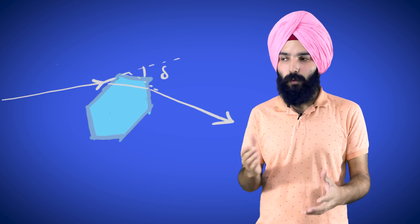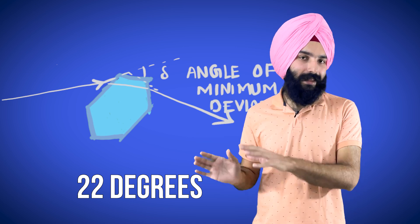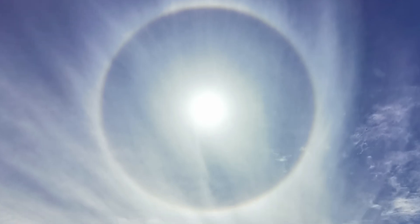So the next time you see a halo, a storm is probably coming. Now here's another great thing to notice about this halo: the inner edge of this circle is actually sharp, while the outer edge is more diffused. The reason this happens is that there is an angle of minimum deviation, which is around 22 degrees. Below 22 degrees, you won't see any light, which is why the inner circle is darker with a sharp edge, and the outer circle is more diffused.